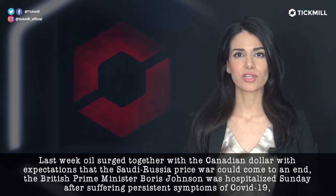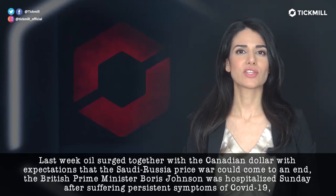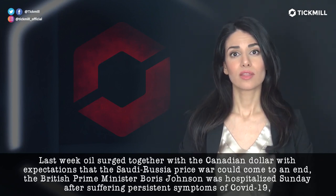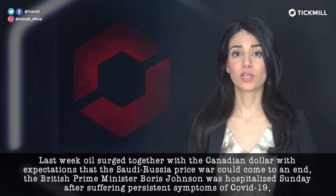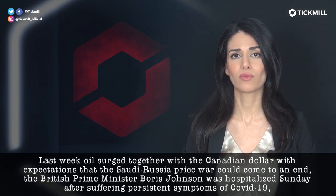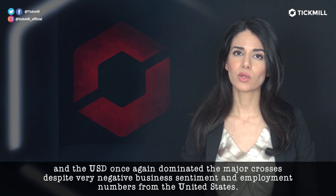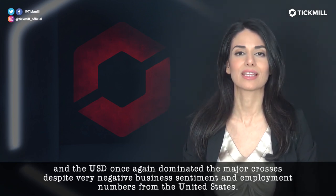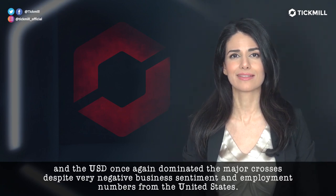Last week, oil surged together with the Canadian dollar with expectations that the Saudi-Russian price war could come to an end. The British Prime Minister Boris Johnson was hospitalized on Sunday after suffering persistent symptoms of COVID-19. And the U.S. dollar once again dominated the major crosses despite very negative business sentiment and employment numbers from the United States.